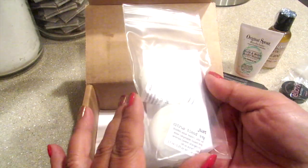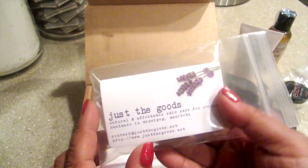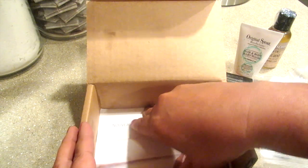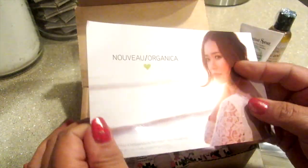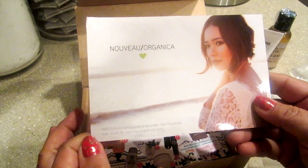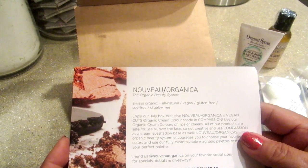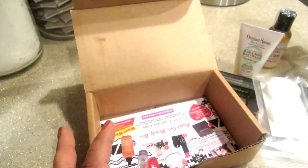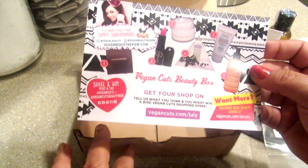The final thing in my box is two little pods — it could be some kind of hand cream. It's called Just the Goods. They always put a couple cards in here to tell you about the products. So the Nueve Organica is always organic, all natural, vegan, gluten free — it's a cream you could use for the eye, cheek, or lip area. This card shows everything that's in the box for July.